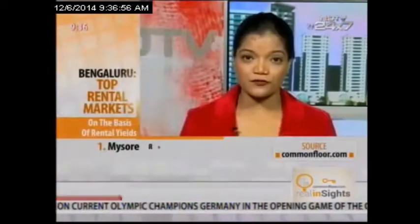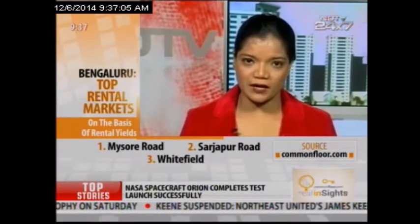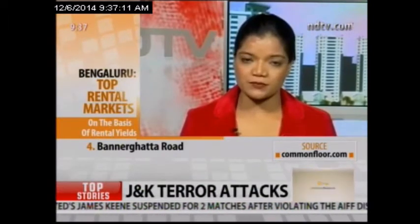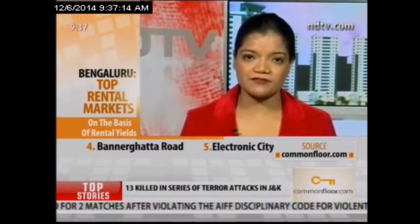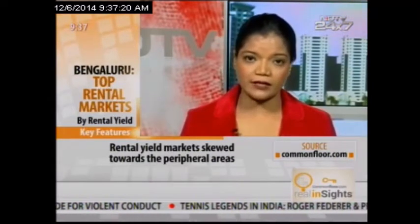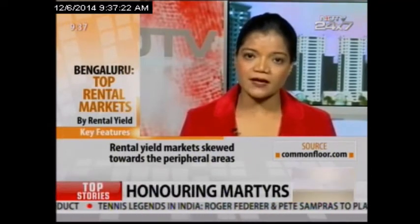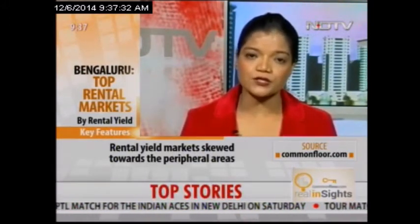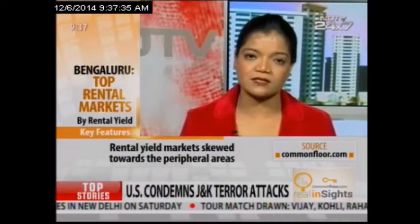Surprisingly, all the top five micro markets for the top rental yield are the new developing micro markets, such as Mysore Road, Sarjapur Road, Whitefield Road, and Bannerghatta Road. All these micro markets are new, but yet provide close proximity and have new apartments with great lifestyle amenities, and hence they are commanding good rental yield. As we understand, the denominator for rental yield is the capital value. Since these micro markets are still in the affordable category, they provide great rental yield to owners and investors looking to invest.